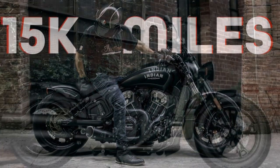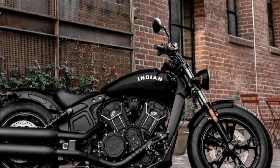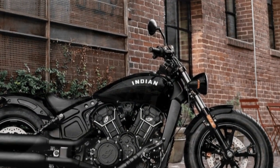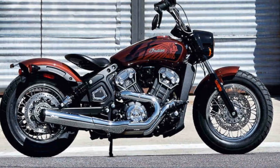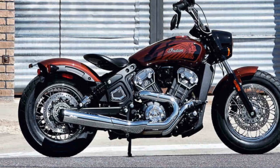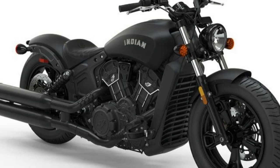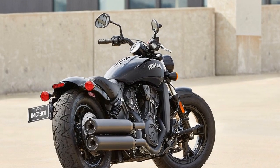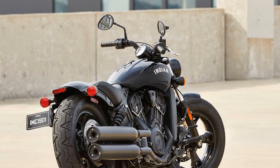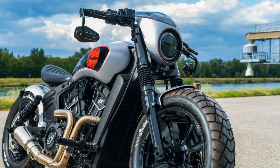5. Exhaust Note — the Indian Scout Bobber is known for its distinctive exhaust note, which adds to the overall riding experience. Many riders appreciate the deep and throaty sound that the bike produces, enhancing the sense of power and performance. 6. Customization — riders have the opportunity to customize their Scout Bobber with various accessories and options, including handlebars, exhaust systems, and seats, allowing them to fine-tune the bike to their preferences and riding style.